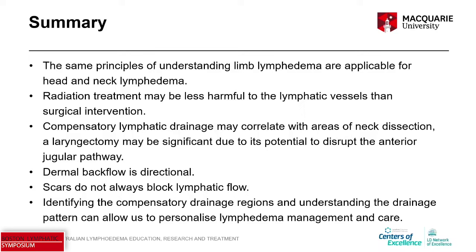The same principles of understanding limb lymphedema are applicable for the head and neck region. Radiation may be less harmful to the lymphatic vessels than surgical intervention. Compensatory lymphatic drainage may correlate with areas of neck dissection, and a laryngectomy may be significant due to its potential to disrupt the anterior jugular pathway. Dermal backflow is directional — we saw that in the limb as well — and it flows downhill, impacted by gravity.